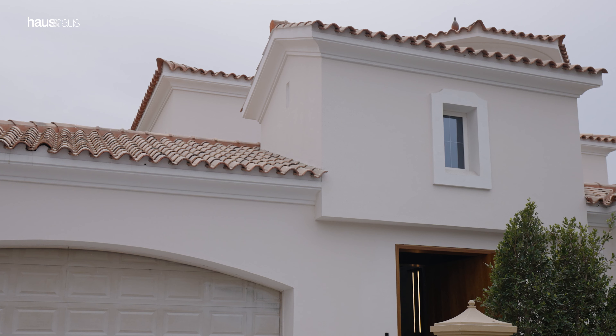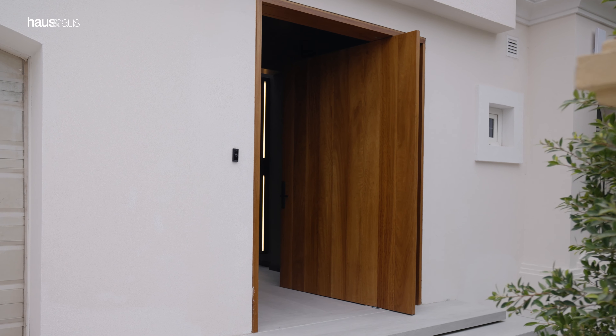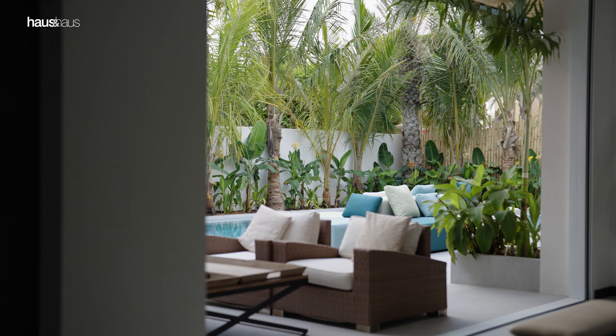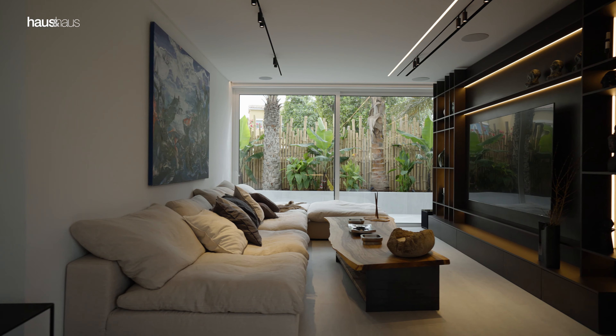The villa is located in the popular community of Arabian Ranches. Alvarada is the most sought after location in the community, known for its stunning Portuguese inspired facades. My name is Talia Bessa and I am the exclusive real estate agent working on this spectacular property.